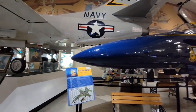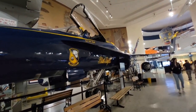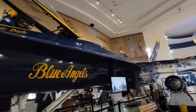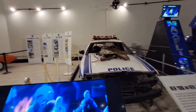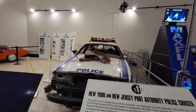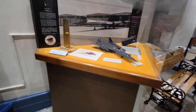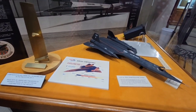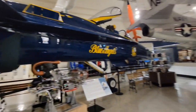And the Blue Angels. There's a vehicle from 9/11. A model of the SR-71, I think it's called. The other side of the Blue Angels display.